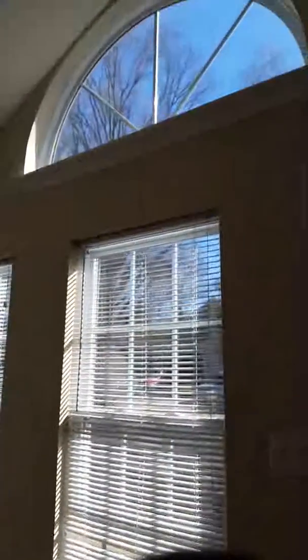Good morning, Jerry. This is Sunny. I just wanted to give you a video tour of the home.